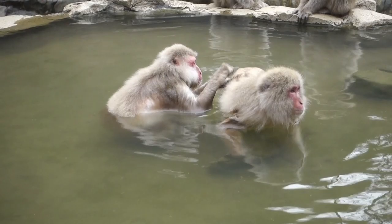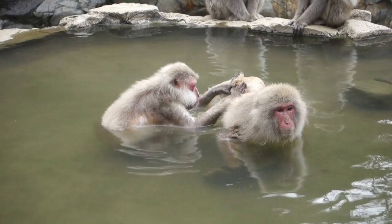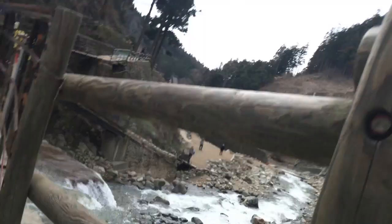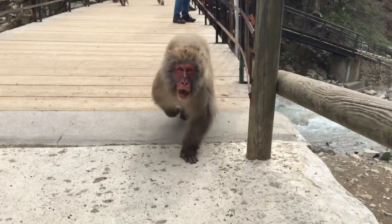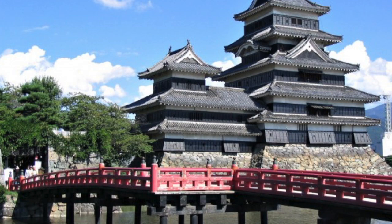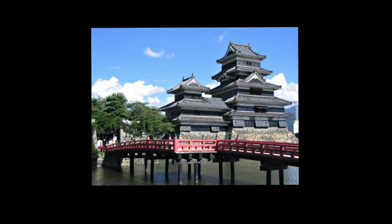These monkeys seem really cute and innocent at first, but just be careful not to do what I did. Don't worry, I managed to survive somehow. Another must-see is Matsumoto Castle — it's beautiful in all 4 seasons: summer, winter, autumn, and spring, so definitely check that out if you're in the area.